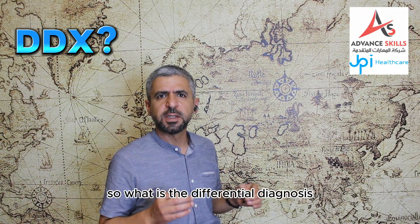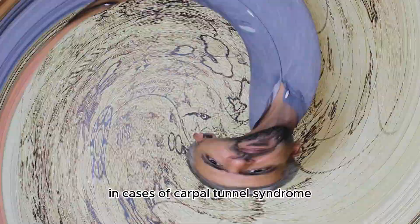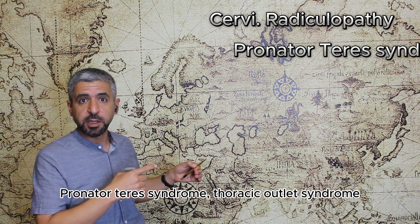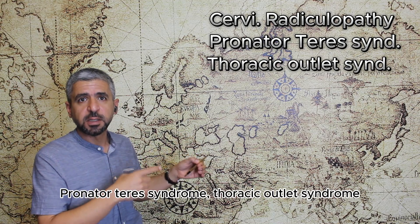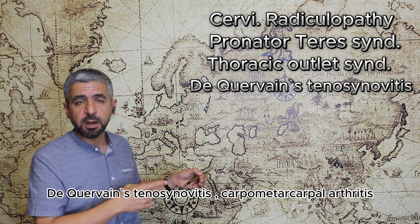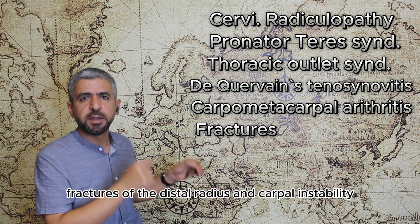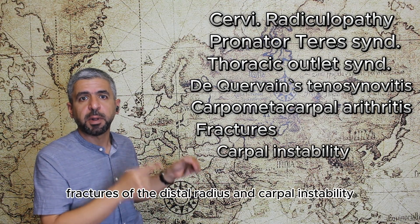So what's the differential diagnosis in cases of carpal tunnel syndrome? Well, here we have a good list which includes cervical radiculopathy, pronator teres syndrome, thoracic outlet syndrome, De Quervain tenosynovitis, carpometacarpal arthritis, fractures of the distal radius and carpal instability.